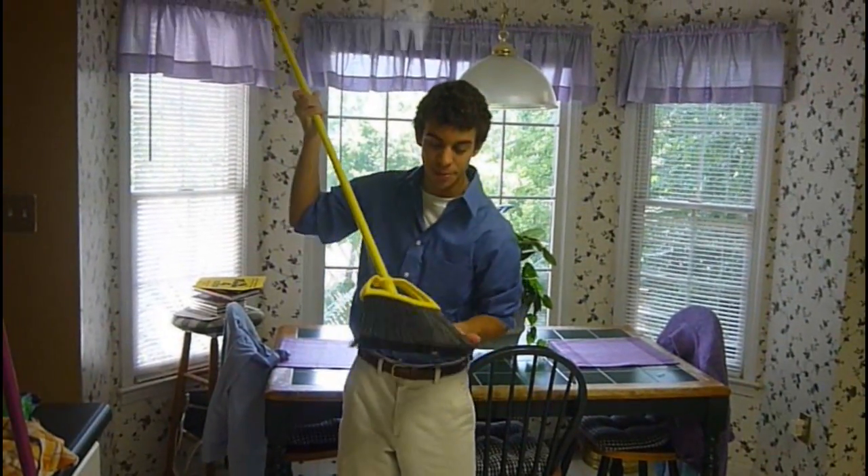Hi, Billy Mays here for the Mighty Broom. Kitchen tiles, carpet, and yes, even window blinds.